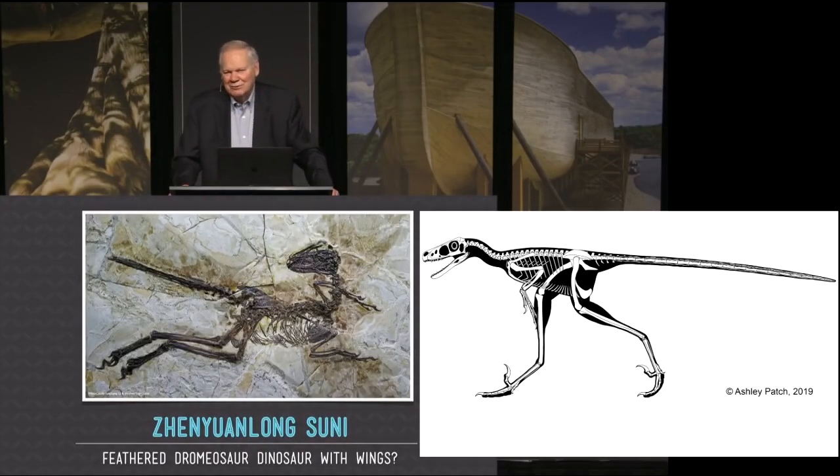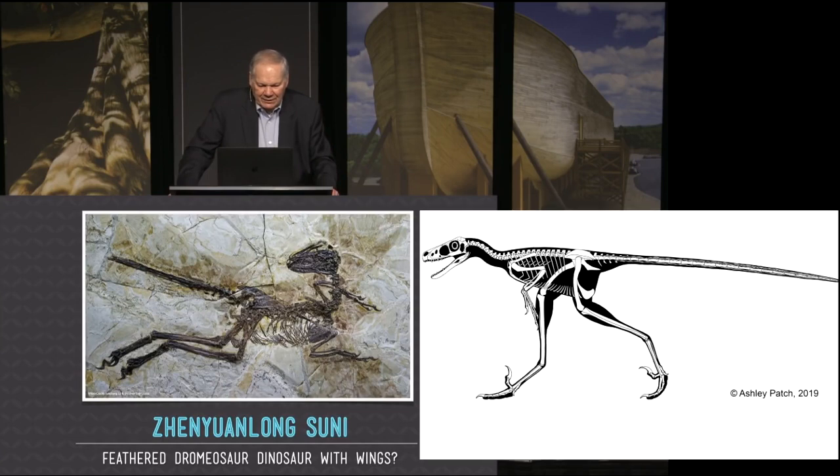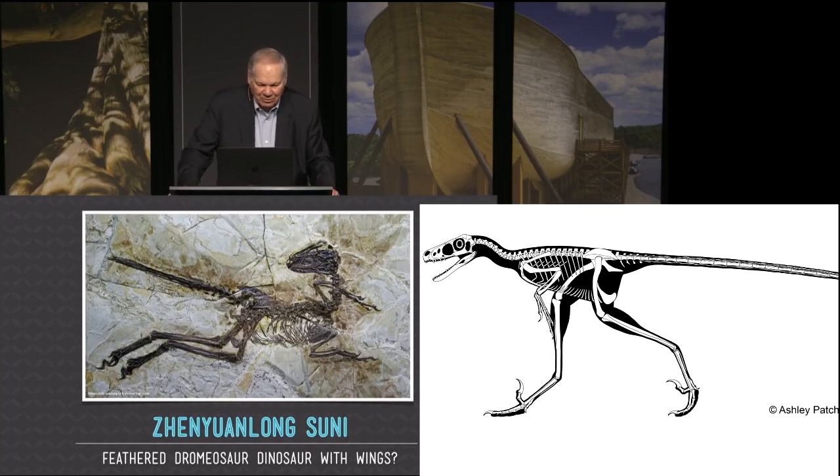But what about the feathered dinosaurs? That's what you're wondering about. This would be one of the feathered dinosaurs here, Xinyang Long, and it was found in that northeastern part of China, said to be 125 million years old.